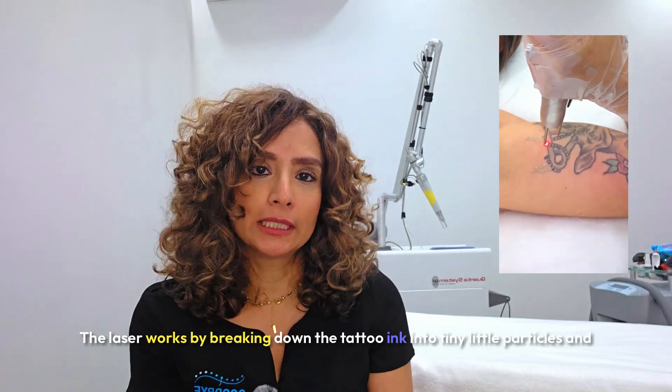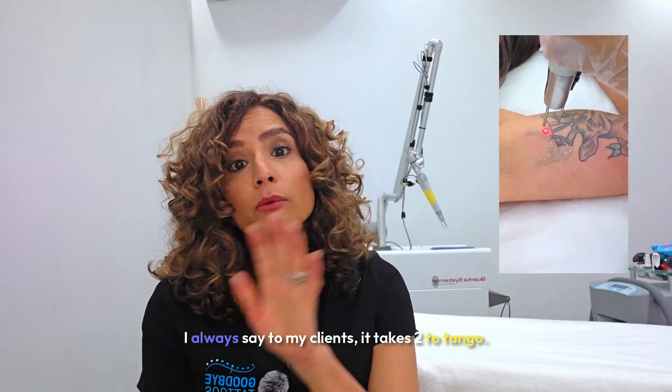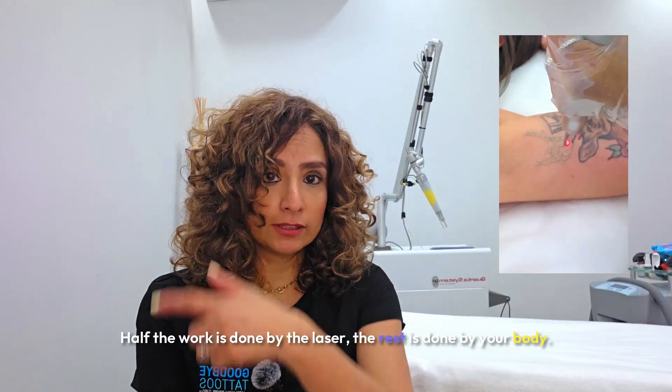The laser works by breaking down the tattoo ink into tiny little particles, and then it's your body that works to flush that ink out. I always say to my clients, it takes two to tango. Half the work is done by the laser, the rest is done by your body.